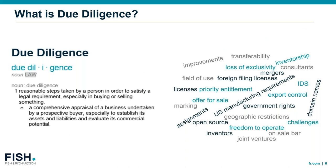To ensure we're all on the same page, what do we mean when we say due diligence? Essentially, it's a comprehensive appraisal of a business undertaken by a prospective buyer or investor, especially to establish its assets and liabilities and evaluate its commercial potential. When we talk about IP diligence, it's essentially a review of a company's intellectual properties and related policies and agreements.